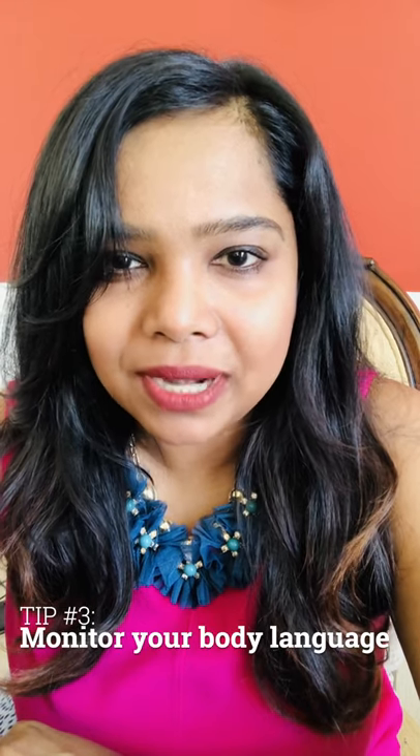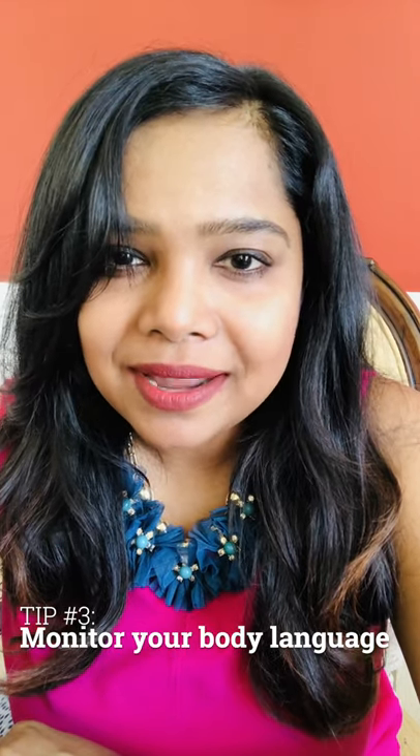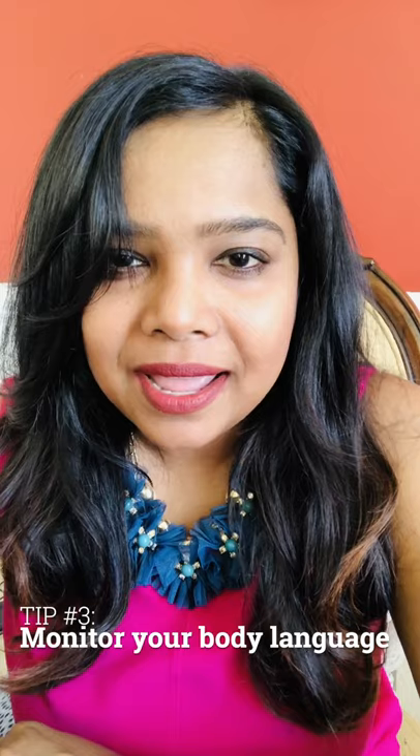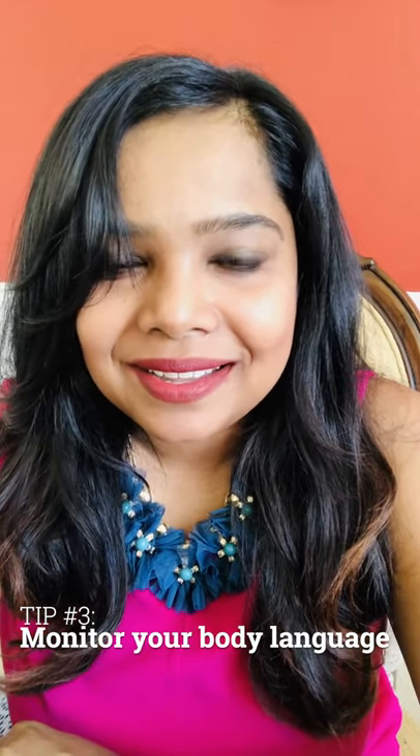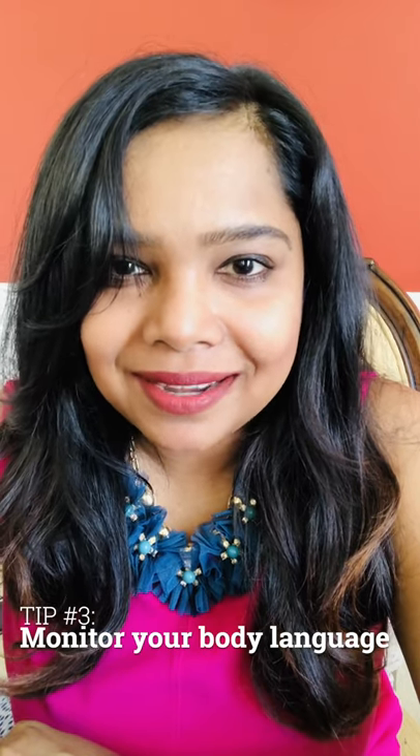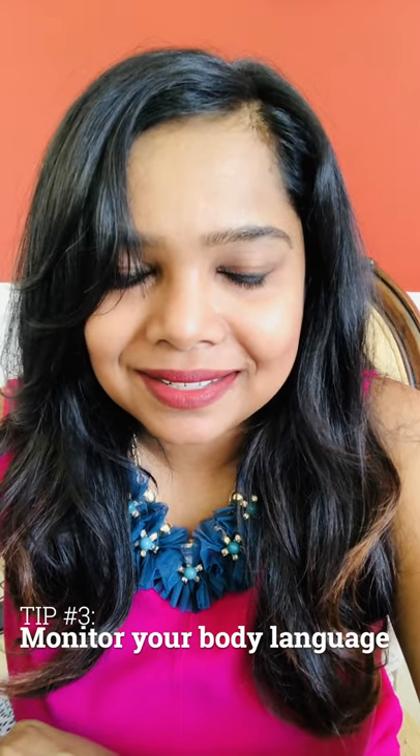Tip number three: monitor your body language. Avoid excessive hand movements and things like tapping your pen on the table. Sit up straight, look straight at the camera, maintain eye contact, and smile.